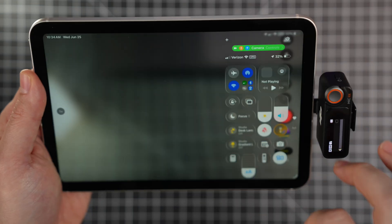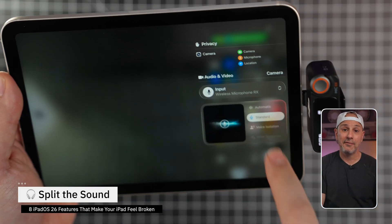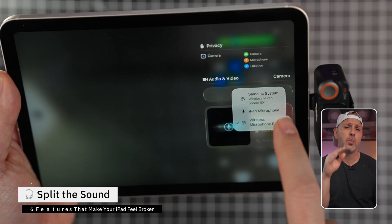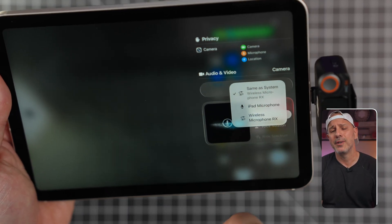This next one is for the nerds — the creators, the multitaskers, the people pushing their iPad. Before iPadOS 26, trying to control your audio source was like a one-way street. You plug in a mic and everything routes to it. Connect your headphones and the app follows. But now you can route your audio on a per-app basis, which means FaceTime can play in your earbuds while your background music plays out loud, and you can record in one app while monitoring in another.